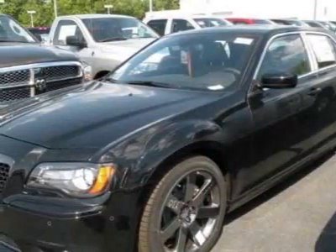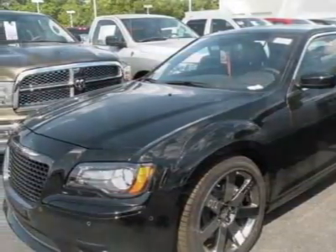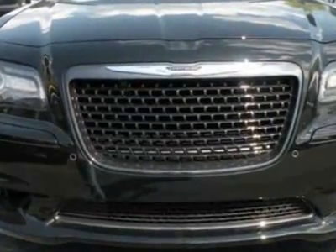Check out this new 2012 Chrysler 300. For your protection, this vehicle has a full factory warranty.